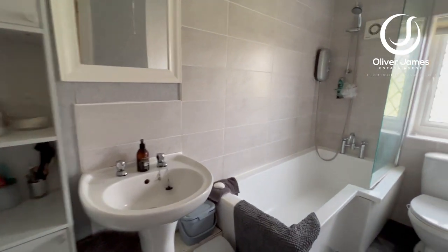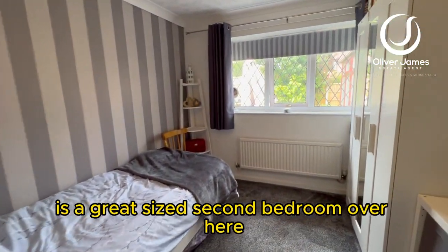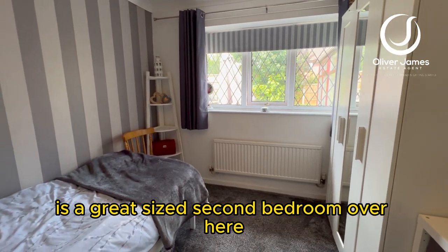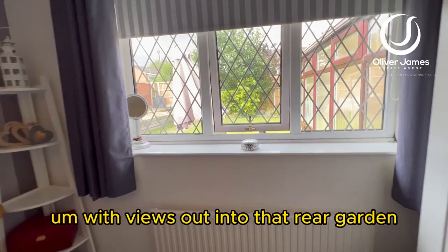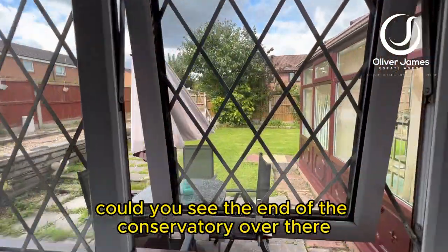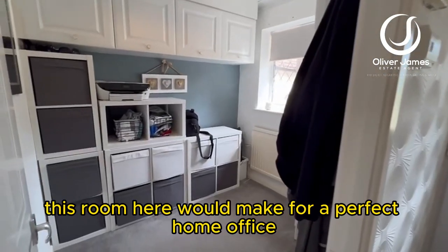The first room we come to on our right is a great-sized second bedroom, with views out into that rear garden. You can just see the end of the conservatory over there and the patio space.